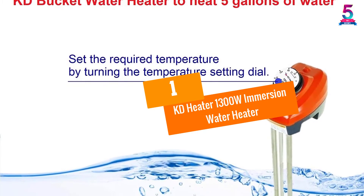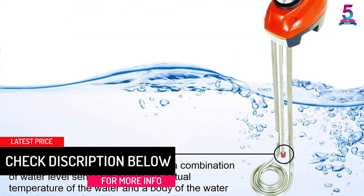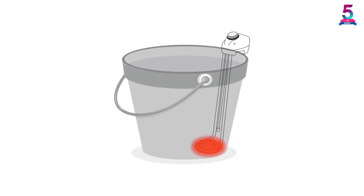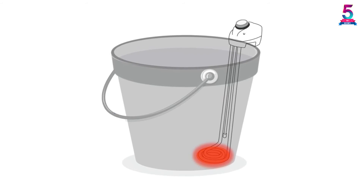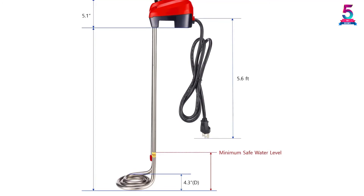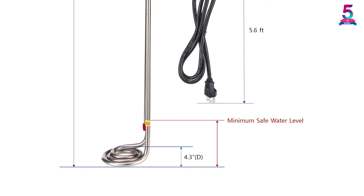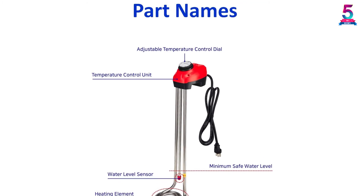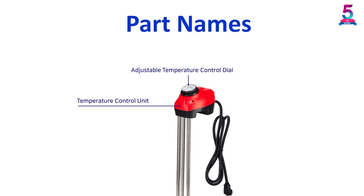At number 1: KD Heater 1300W Immersion Water Heater. This heater utilizes 1300W of power to quickly heat your water and comes with an adjustable thermostat to heat water to your desired temperature. It features a safety automatic shut-off function to prevent overheating — the power supply turns off once the temperature drops below the threshold setting, then turns back on until it reaches your desired temperature. It has a wide range of applications including construction sites, factories, farmhouses, and pools, and can heat up to 5 gallons of water in just a few minutes.